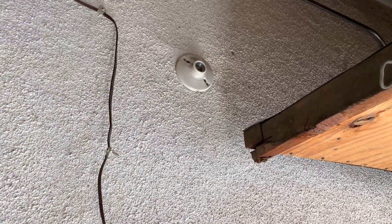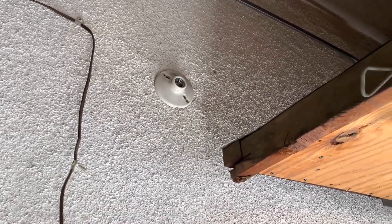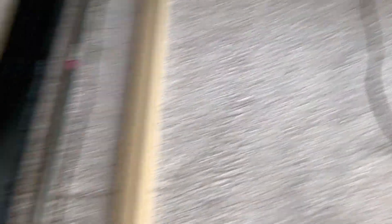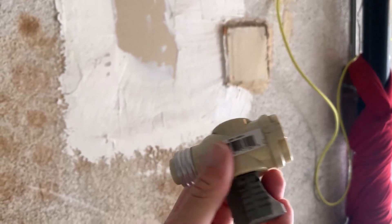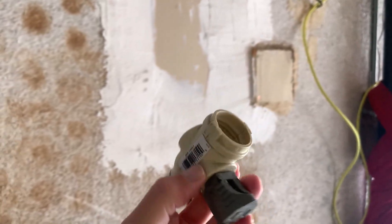Now, how did I know that? Well, it was an old two-prong outlet. It looked like it probably came with the building. The building was built in, I think, the late 50s. And this was what was plugged into that old outlet. And after looking at it, it didn't look to me like it was something that was plugged into a grounded outlet.